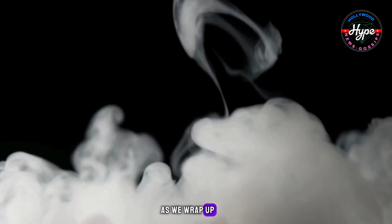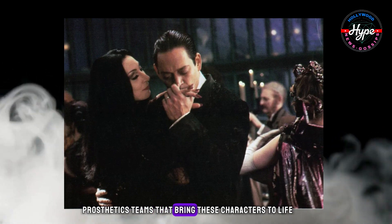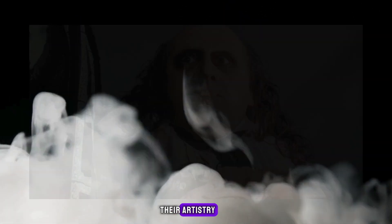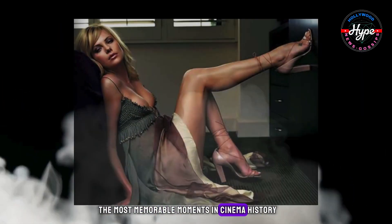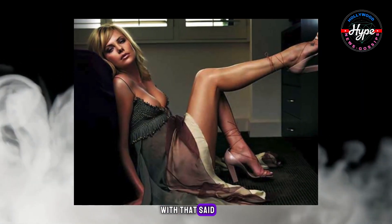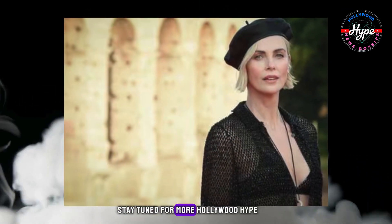As we wrap up, let's not forget the incredible work of makeup and prosthetics teams that bring these characters to life. Their artistry and attention to detail have led to some of the most memorable moments in cinema history. With that said, thanks for watching, and until next time, stay tuned for more Hollywood Hype.